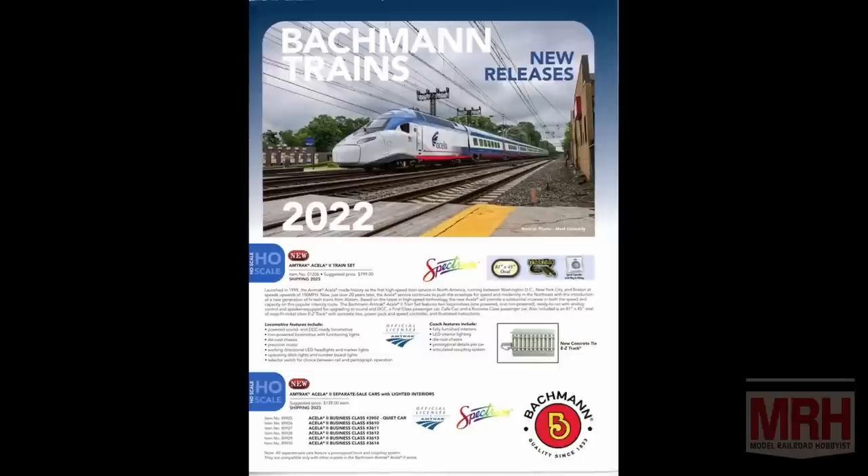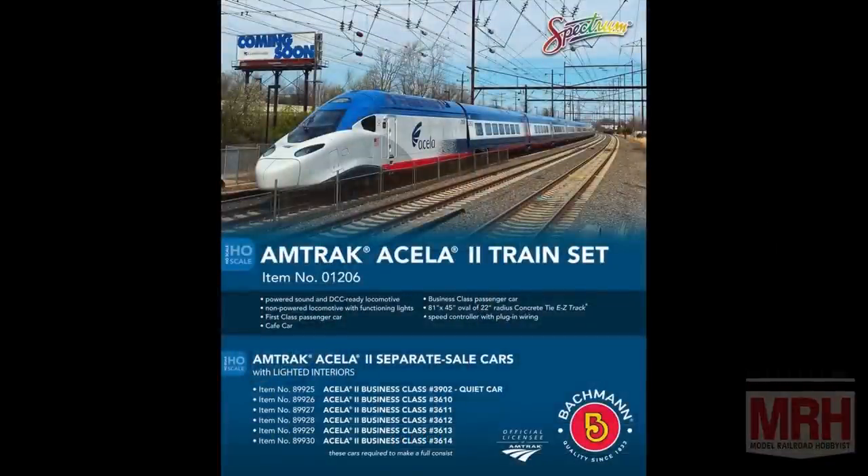The first thing is the Acela 2 — the newer version of the Acela that you're going to see in service soon, as they're doing some testing on it right now. We're going to sell it as a set with several cars, two powered locomotives, and a dummy locomotive — that'll be the starter set. It'll come with a power pack, controller, and a loop of 22-inch radius concrete tie track, which we introduced last year. We also have additional cars you can purchase to make the entire nine-unit train, while the starter set will be a five-piece configuration.